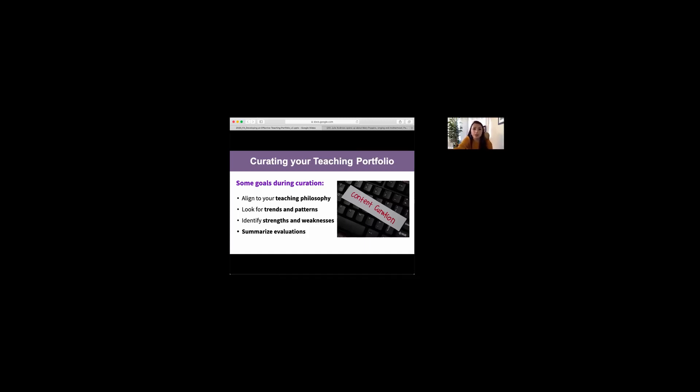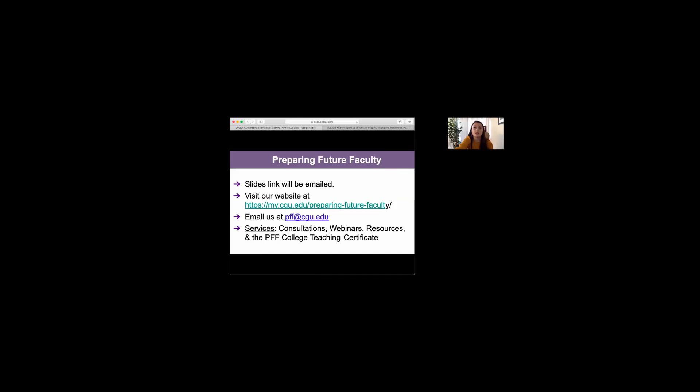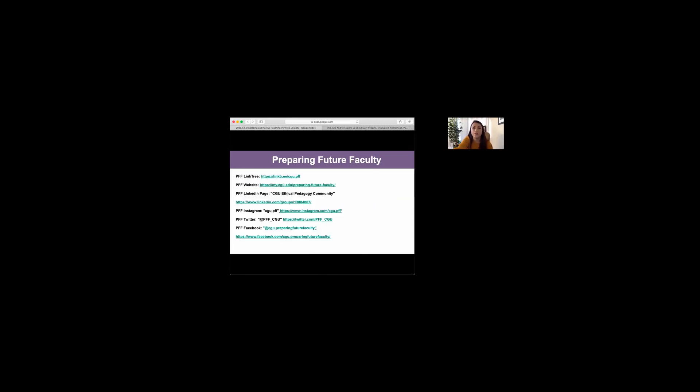All of this is part of what we call the curation process — aligning your portfolio to your philosophy, looking for trends and patterns, summarizing evaluations, and identifying weaknesses. Going back to the magic bag metaphor — think about your own magic bag and why it's important to you. The slides and recording will be emailed to you after the session. Feel free to reach out to us for further questions or consultations. You can also find us on social media.